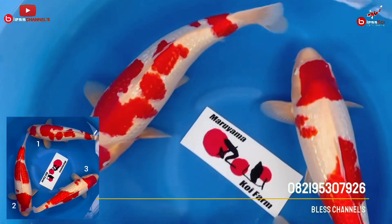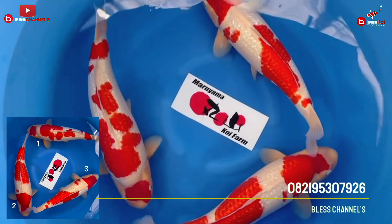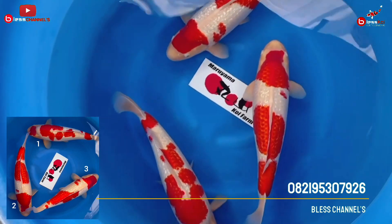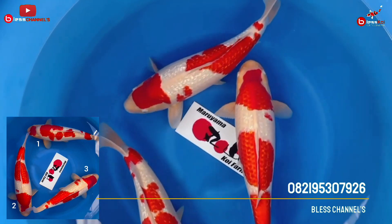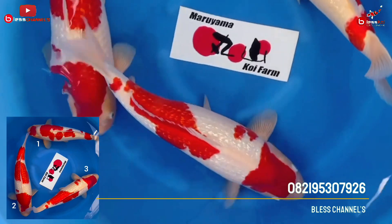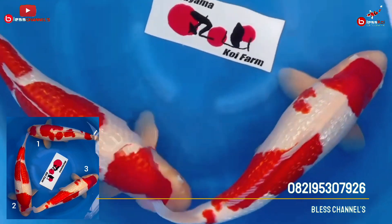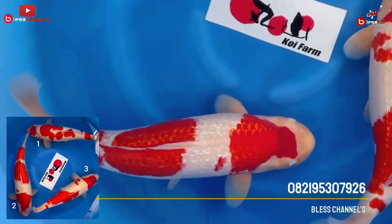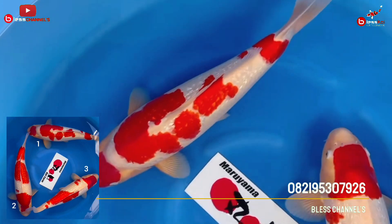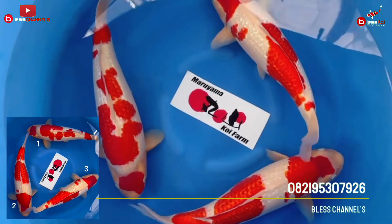Now let's discuss number two. Number two is for friends who are fans of body shape. The body shape of number two is the most crazy — in terms of head thickness, the face shape is baby face, the red is also super red, and the Ginrin is also strong. But honestly, compared to number one, number one is better. The pattern is simpler, nicer to look at, but actually they are the same quality — it's just that number one is the best.